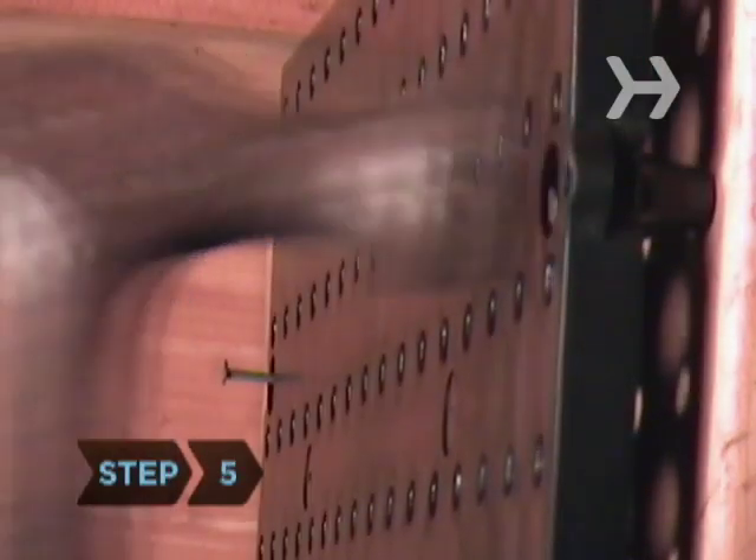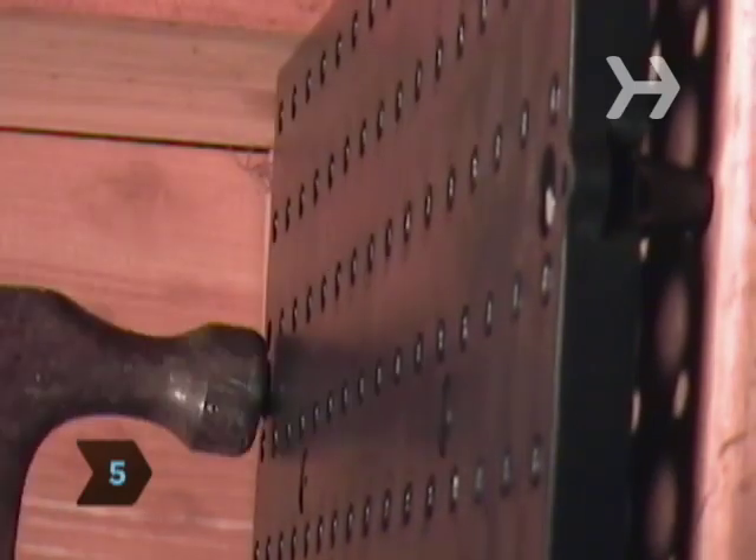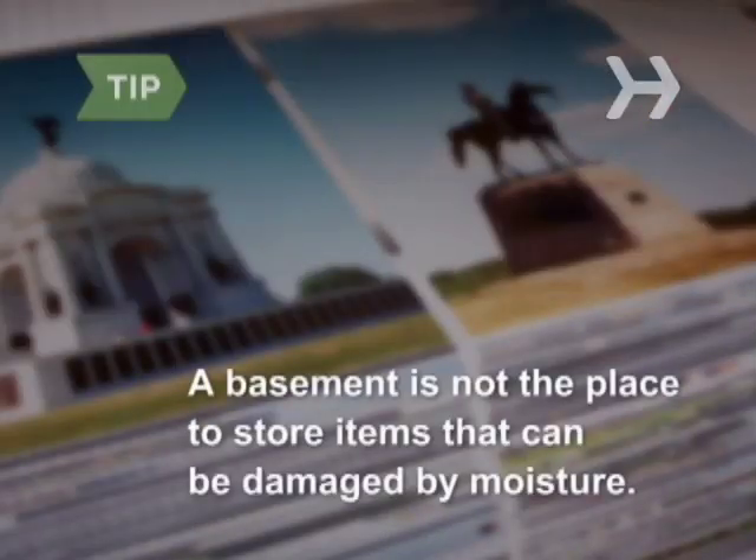Step 5. Hang hooks and pegboards for tools, extra pots and pans, toys, and so on. Group like items together. A basement is not the place to store books, photos, good wood furniture, or fabrics that can be damaged by moisture.